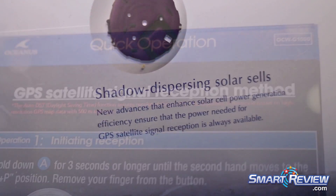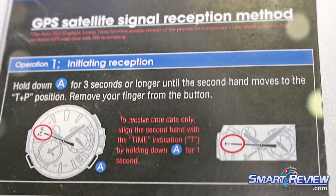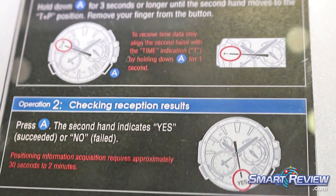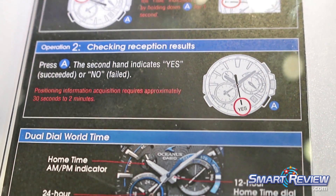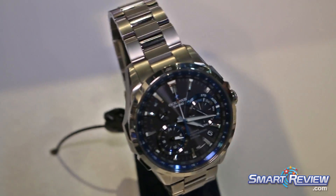Do you feel how much lighter it is? But this says GPS. I mean its main thing is that it's TTE.